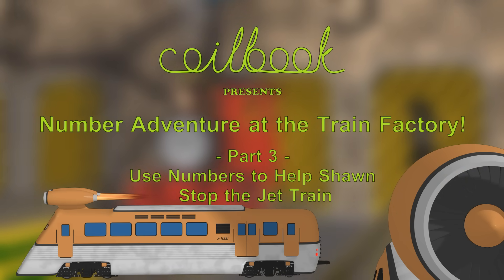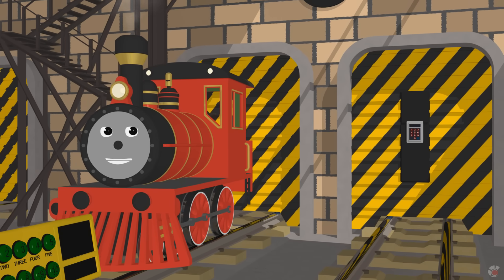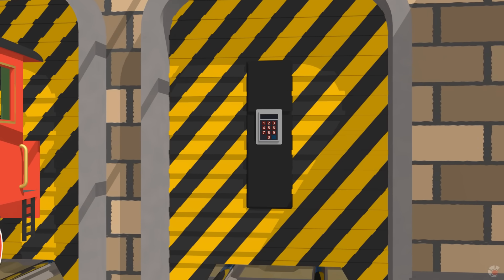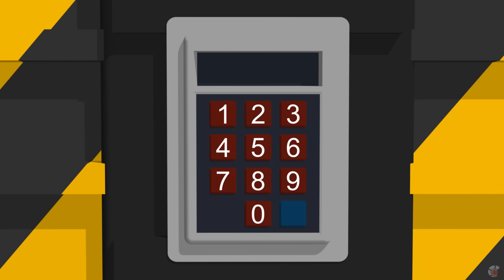Let me show you our secret station. Station number 5. Can you help me type the password? Please enter your password. The password is... 3,